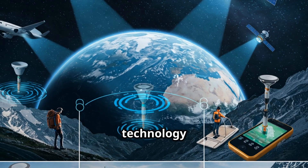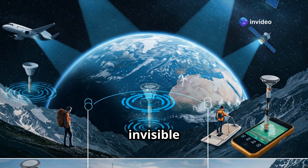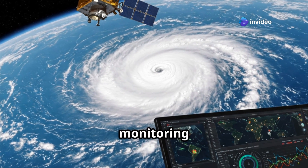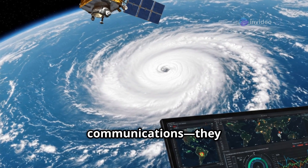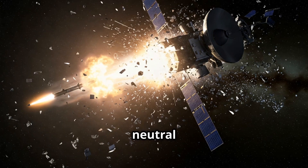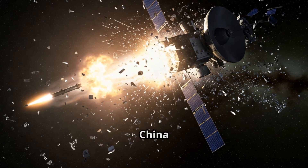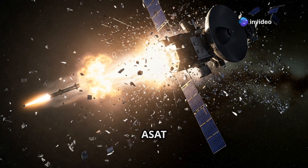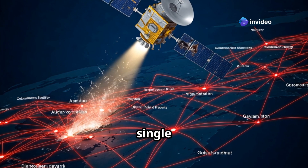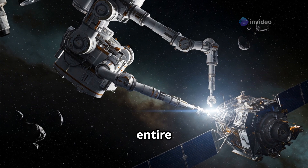Now let's talk about why this technology matters. Satellites are the invisible infrastructure of modern life. From GPS to banking, climate monitoring to military communications, they all rely on assets in orbit. But space is no longer a neutral zone. Countries like Russia and China have demonstrated anti-satellite, or ASAT, capabilities, creating real vulnerabilities. A single satellite takedown could disrupt entire networks.